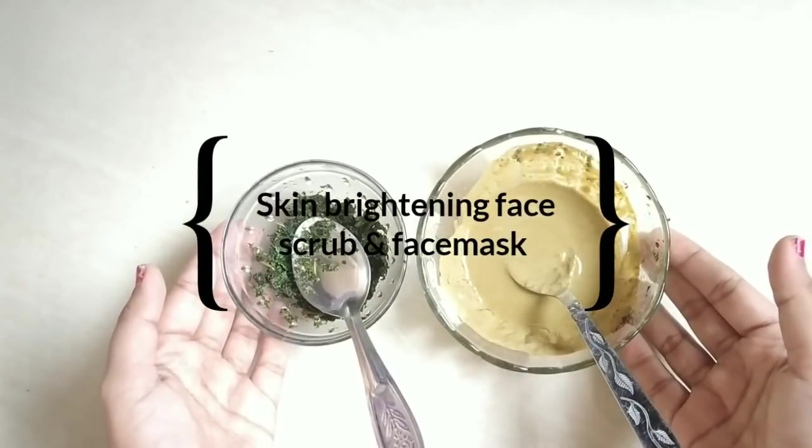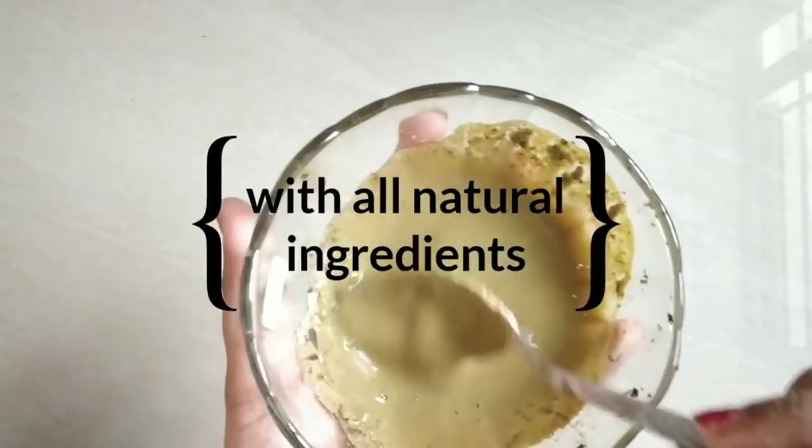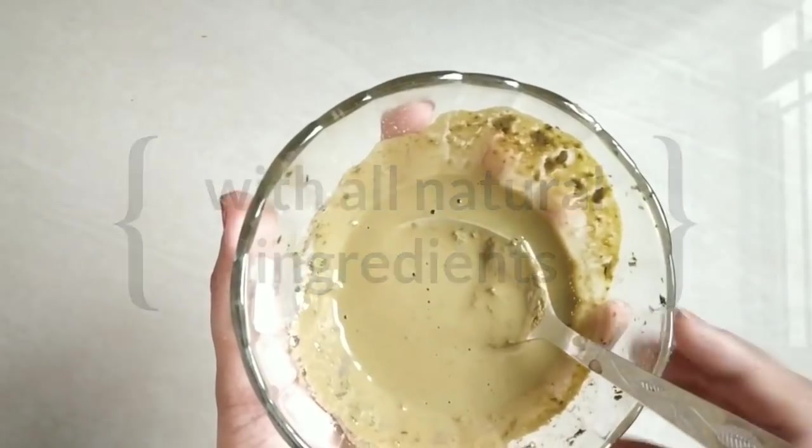Hello everyone, welcome back to my channel. My name is Rakshara. I am going to use a skin brightening face pack. This is for all skin types, especially acne-prone skin.